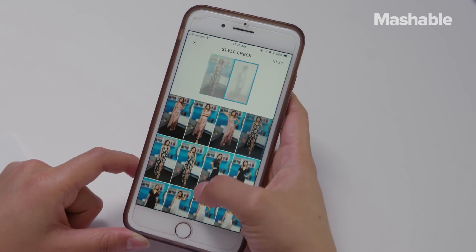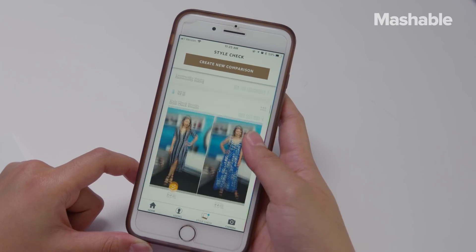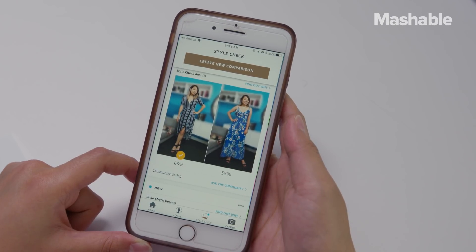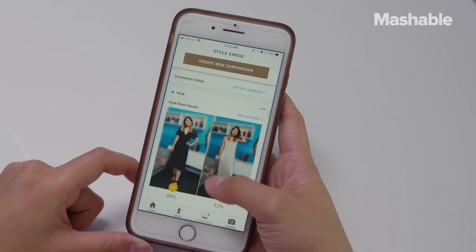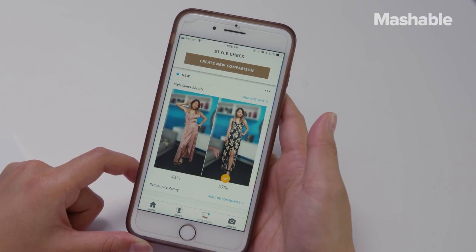It takes about a minute to get the results, which I think is a little too long, but I guess there's a lot to look at. The results will show you a percentage for each outfit, ultimately telling you which outfit they prefer. They also provide reasons for why one outfit looks better than the other.